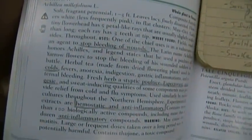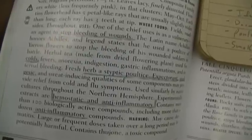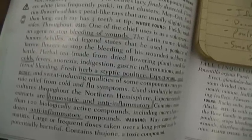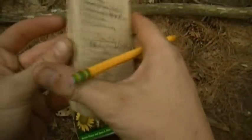What I like to do is underline the things that I think are important — things that I'm going to run into more often. I don't want to know if something is going to cure something rare that I'm not going to run into. I want to deal with common ailments, which I have written down.